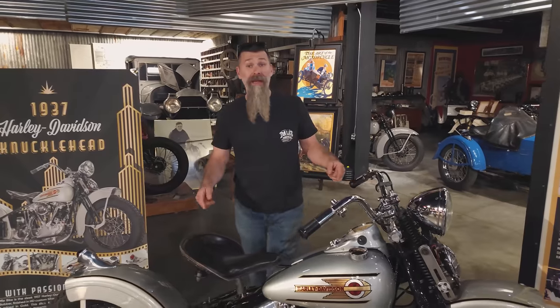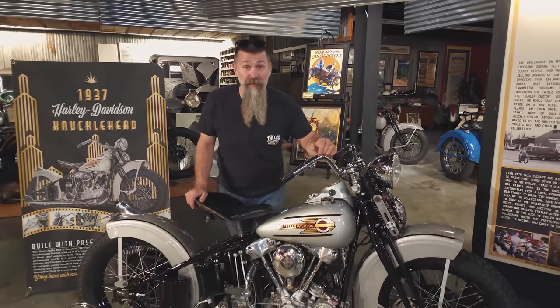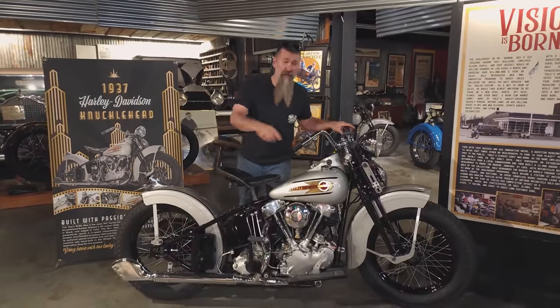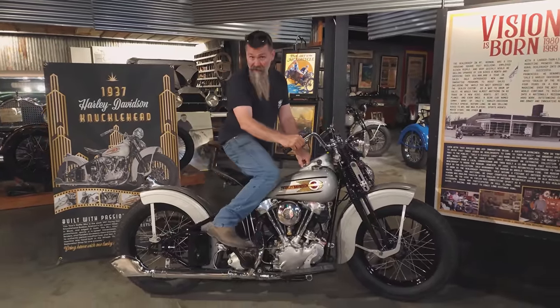Thanks for tuning in, guys. Remember, you can win this iconic piece of American motorcycle history — the drawing's coming up fast. I'm going to be sad to see it go, but one of you guys is going to take it home.